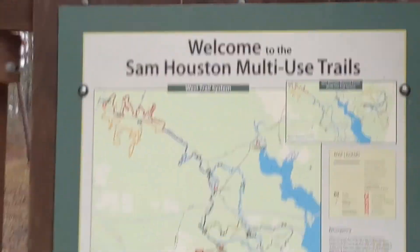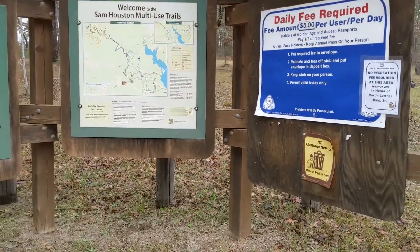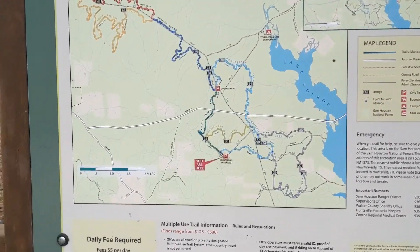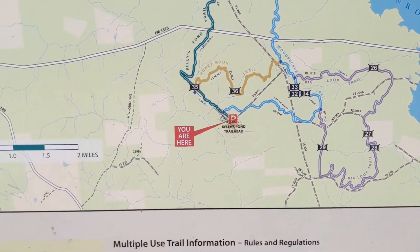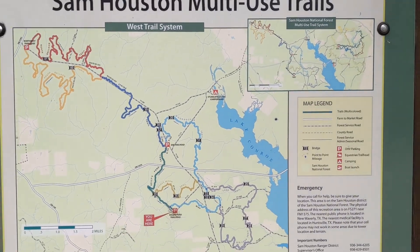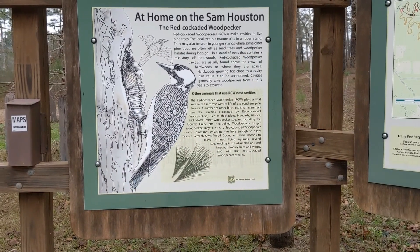The sign shows you some of the multi-use trails they have and where we are. I've seen a lot of dirt bikes and a lot of four-wheelers. It also talks about the animals.